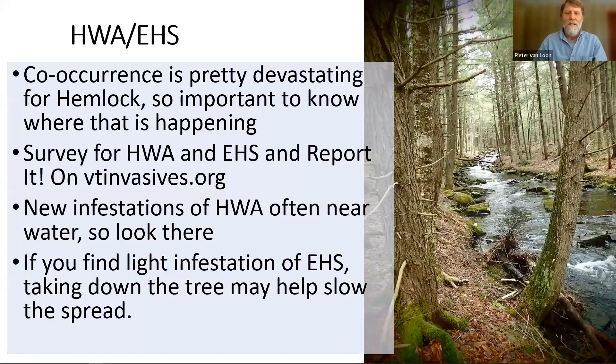If you're out looking for hemlock woolly adelgid, new infestations are often found by water, so look there. But they're also found in other places because the adelgid doesn't move itself — it's moved by other things like squirrels and birds. So you might look along edges of fields and roads, or in your backyard in places where birds will be perching in the sun. If you find a light infestation of elongate hemlock scale, taking down the tree may help to slow the spread.